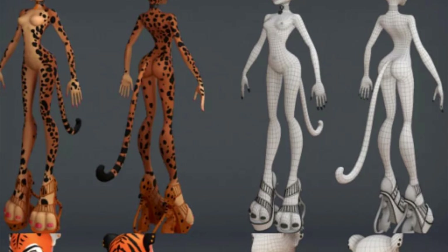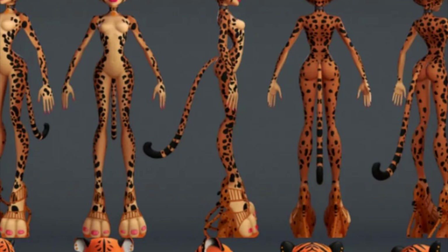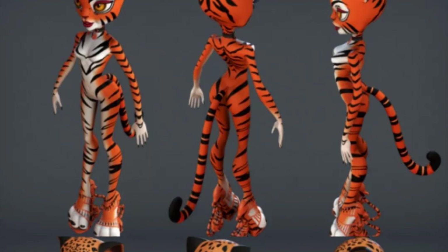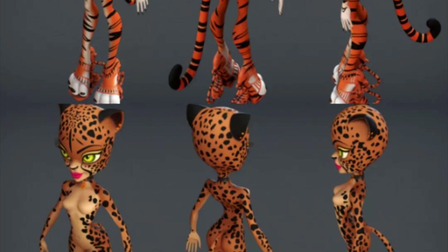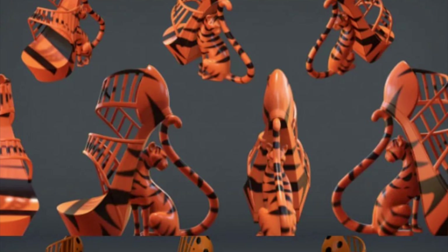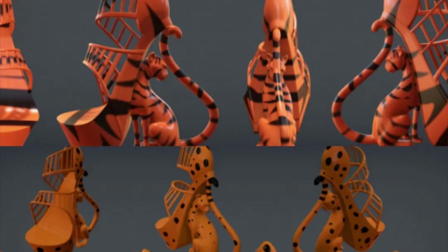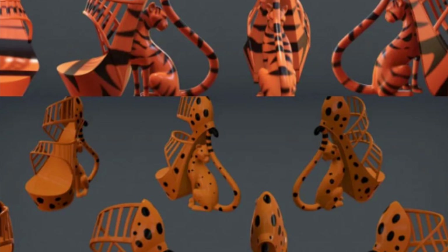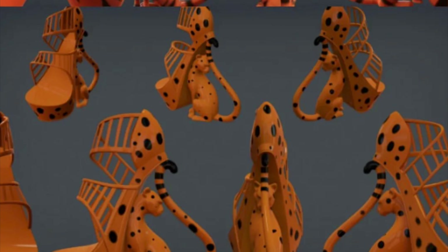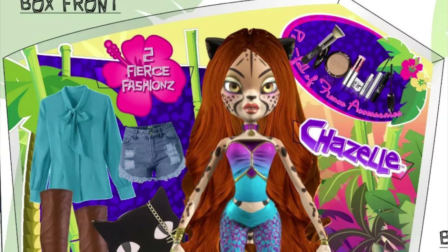The shoes seem to be attached as one piece, part of the actual leg. Interestingly, in the original artwork the characters have five toes, but in the renders they only have three toes — that's an interesting artistic choice. We also have a rough early sketch showing what the packaging could look like — how the dolls will be displayed and sold. It's very early but still looks very promising with that 2000s Monster High aesthetic.